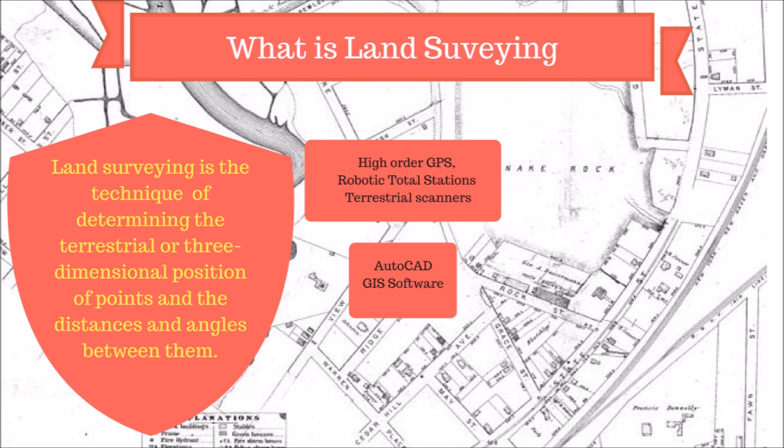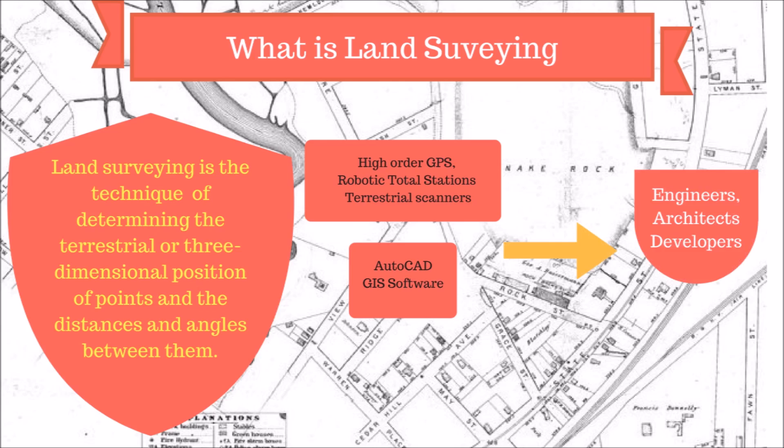Further, surveyors have used software such as CAD and GIS software to draw draft plans and map the on-site measurements. The outputs provide information to guide the work of engineers, architects and developers.